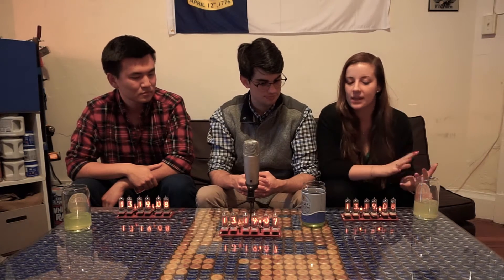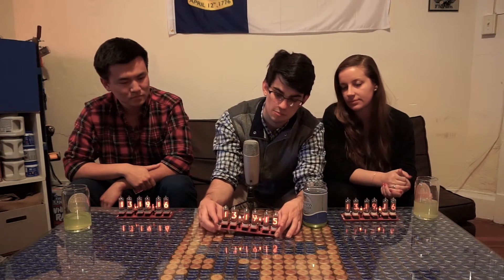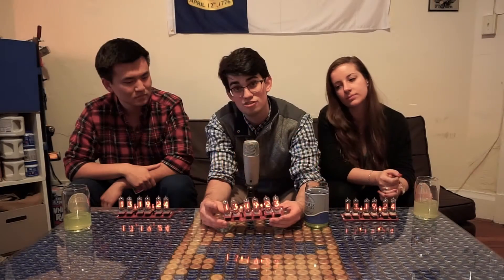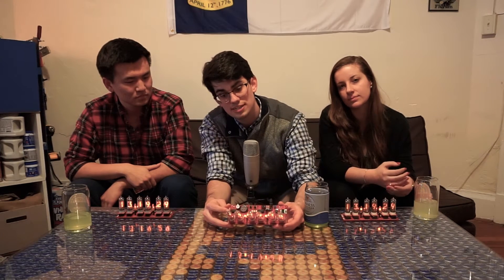With the holiday season rapidly approaching, we wanted to come up with a classy but unique technology-based gift for someone special. We stumbled on this project — it's known as Nixie Tube Clocks. They're really cool because they combine old and new technology. Old because these tubes were used by the Soviet Union in the 1960s and 1970s as digital readout from the first computers, and new because they're controlled by microprocessors.